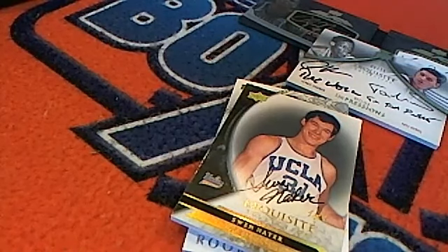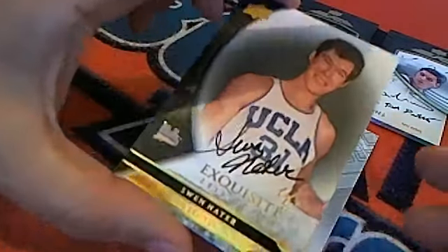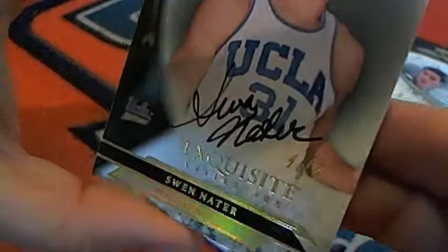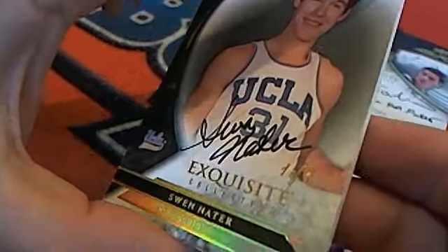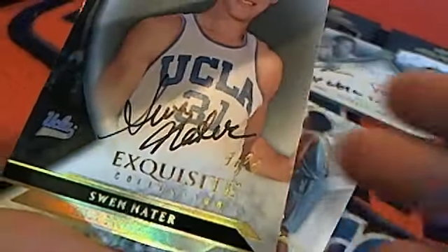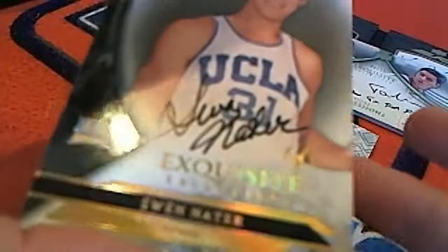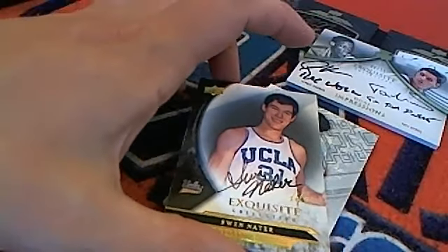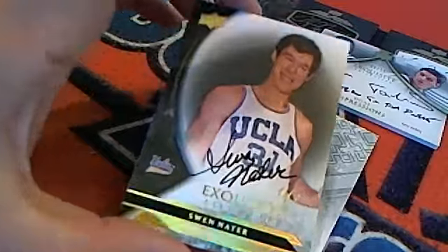We're going to pull a big hit and hopefully more like we've seen come out of this box — because this is Swin Cash — and she was a UCLA player. You can see her autograph on there. This is a one-of-one, ladies and gentlemen! I didn't realize it the whole time it had been sitting right there in front of us. We absolutely love to see one-of-ones! We'll refer to the group break checklist and — Nader is a Clippers player. Who owns the Clippers? None other than Vincent L! Vincent L, congratulations with the one-of-one Swin Cash!